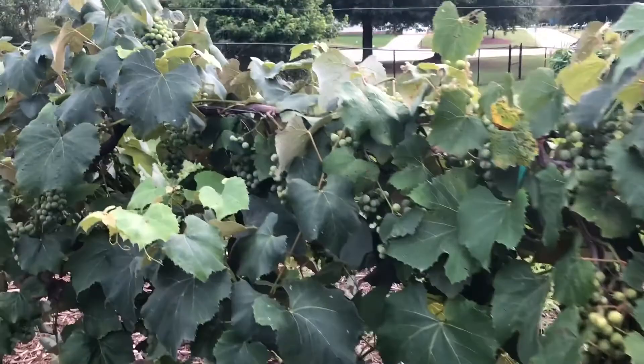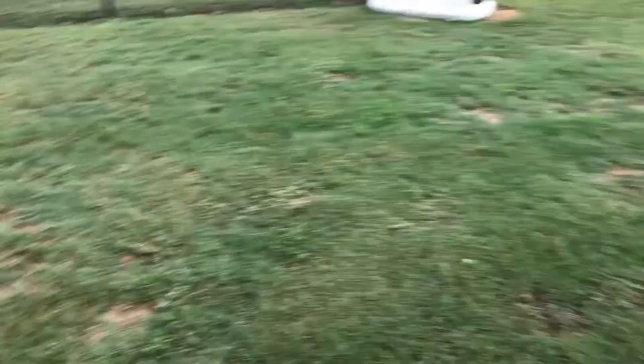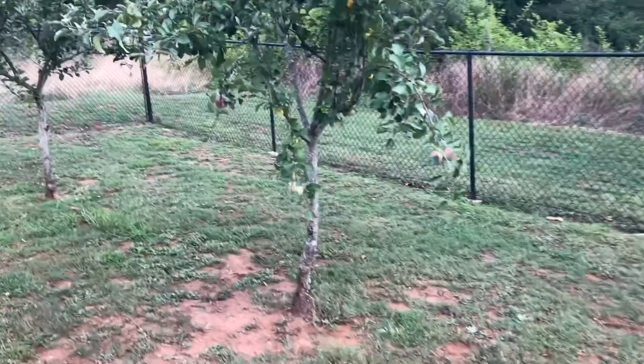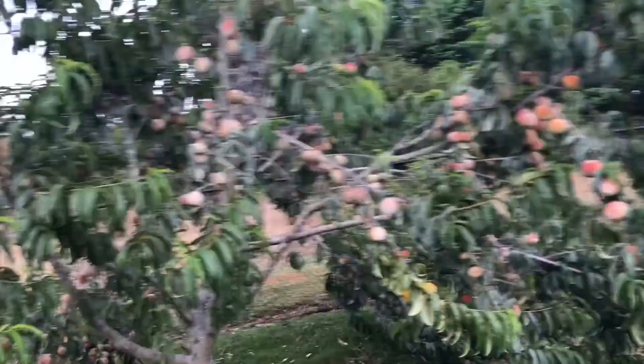We have some concord grapes that we have really never eaten — we've only ever given them to the birds since they get pretty buggy. We have some different varieties of apples. Here is our famous peach tree. Since this video, there are definitely not many — not any more peaches on that tree.